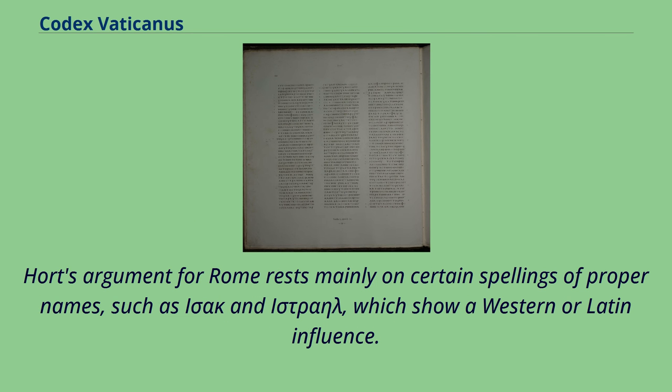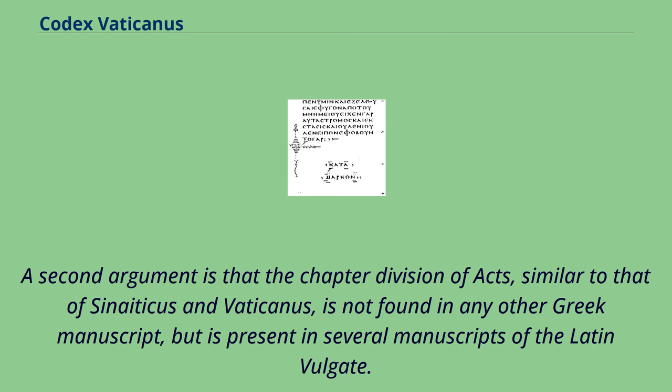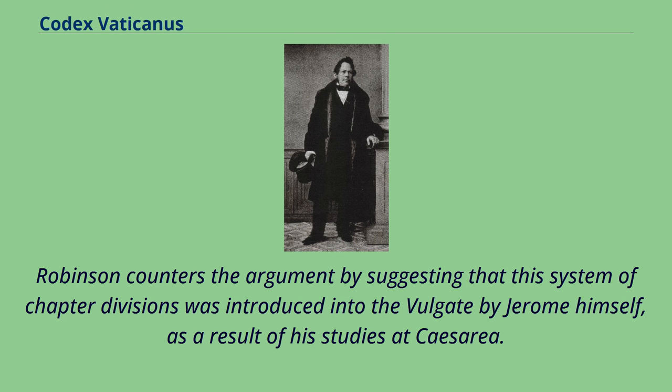Hort's argument for Rome rests mainly on certain spellings of proper names, such as 'Iota Sigma Alpha Kappa' and 'Iota Sigma Tau Rho Alpha Eta Lambda,' which show a Western or Latin influence. A second argument is that the chapter division of Acts, similar to that of Sinaiticus and Vaticanus, is not found in any other Greek manuscript but is present in several manuscripts of the Latin Vulgate. Robinson counters this by suggesting that this system of chapter divisions was introduced into the Vulgate by Jerome himself as a result of his studies at Caesarea.